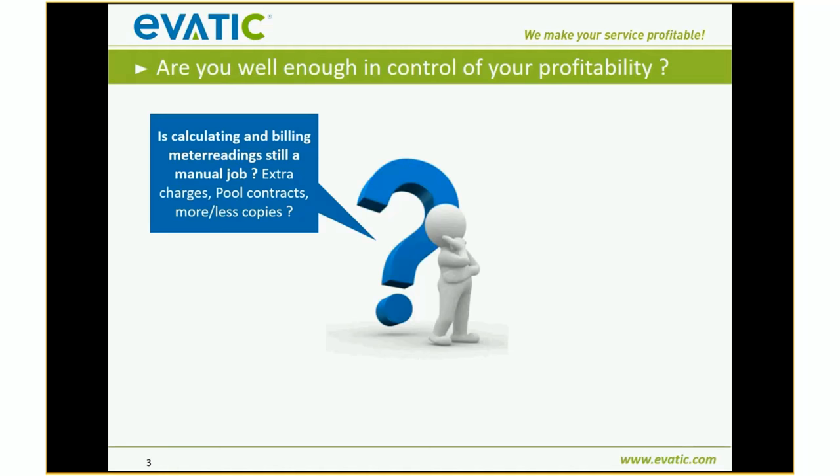Another example is our BI — Business Intelligence — solution, which I'll give a brief glance at later. Later this year we'll organize a separate webinar about it. But first: are you well enough in control of your profitability? Cutting costs is one thing, but improving profitability is also about finding areas where you make less profit or even a loss, and acting on that to turn them into more profitable service or contracts.